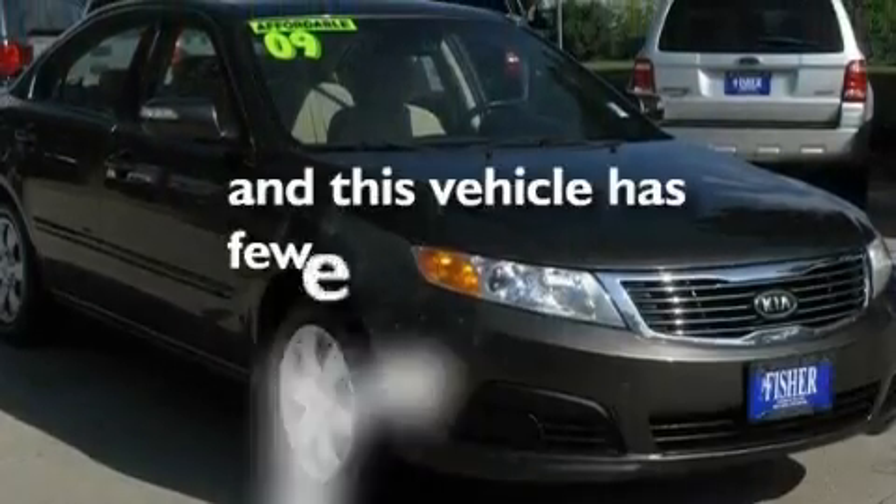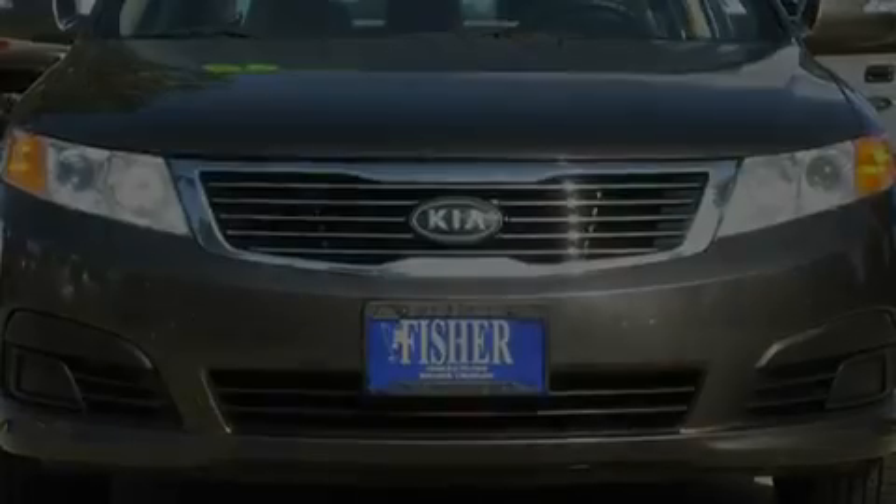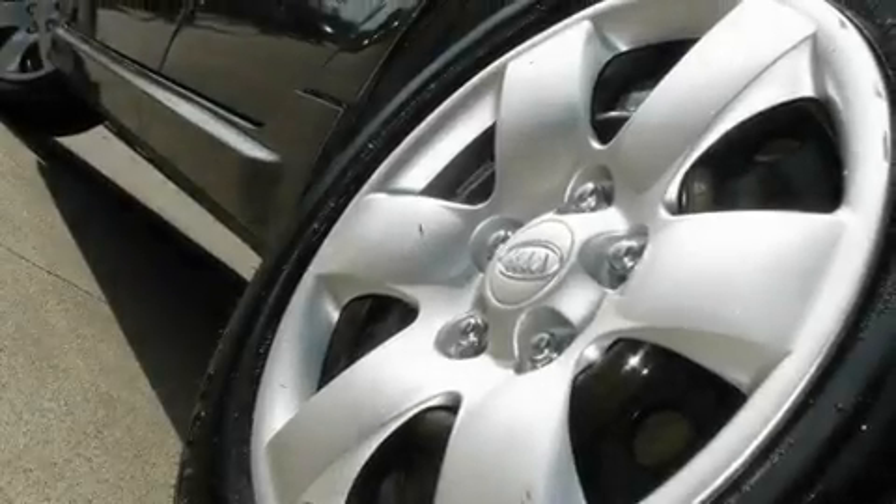This vehicle has less than 43,000 miles. With an EPA estimated rating of 32 miles per gallon on the highway, fuel efficiency does not take a back seat.